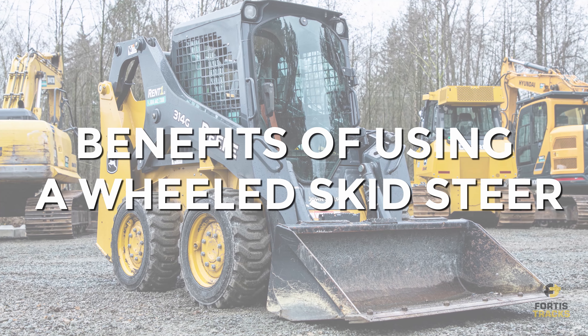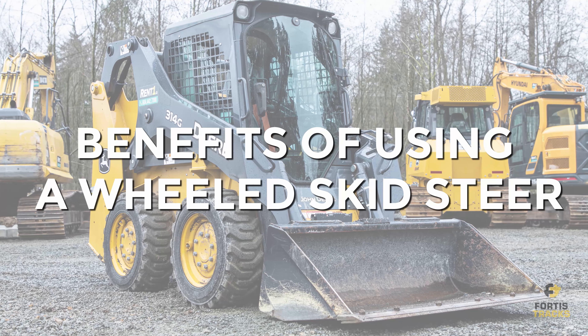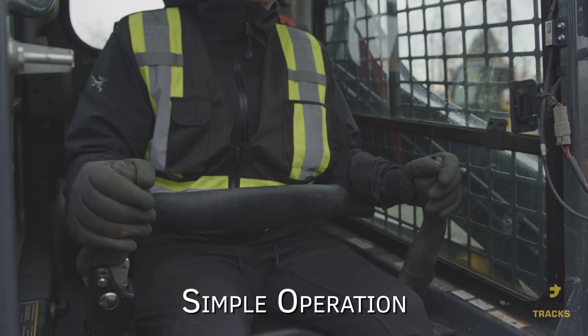What are the differences between wheels and tracks on a skid steer? Why would someone choose one over the other? We hear these questions a lot from our customers in the construction and landscaping industry, and so we thought to make a short video to highlight the major differences between the two and when tracks are more appropriate than wheels on a job site, and vice versa.